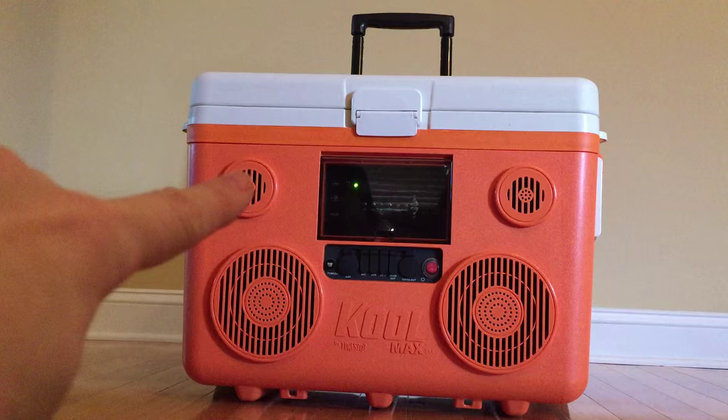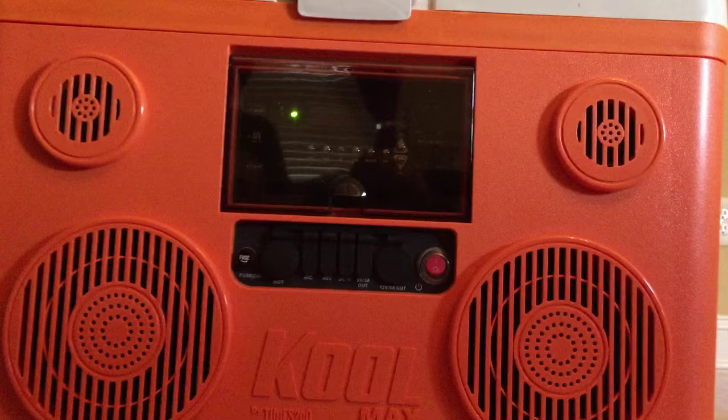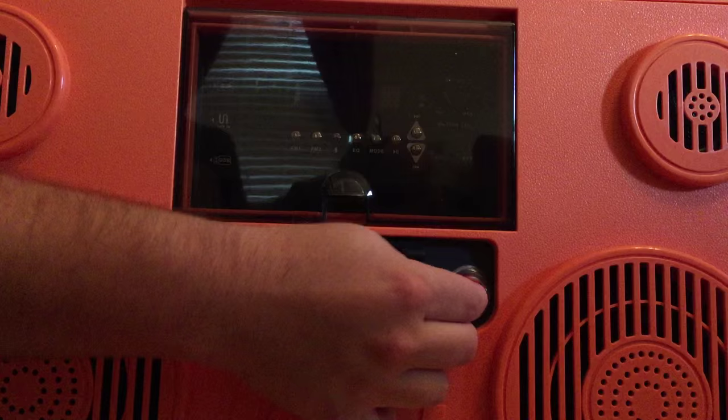I'm going to have my husband get this a little bit closer so you can take a look at some of the sound and audio components. On the back, there's a telescoping handle which makes it easy for portability, and it's got great wheels — it'll go through sand, gravel, etc. I'm going to ask him to power the unit on for us.